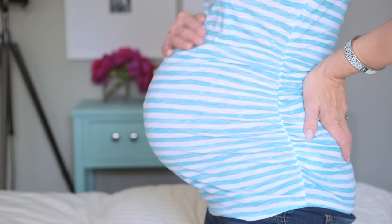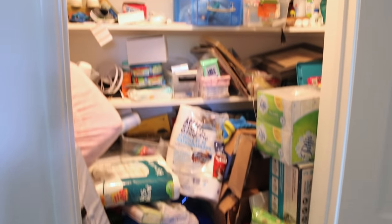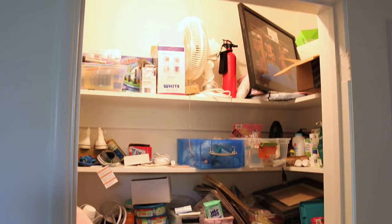Hey guys, so I can't believe I am 38 weeks pregnant, and I know this sounds silly, but I've been so stressed about going into labor, leaving here, and having someone discover this closet. I have no idea how it got so disorganized, but I knew exactly who to call for help.